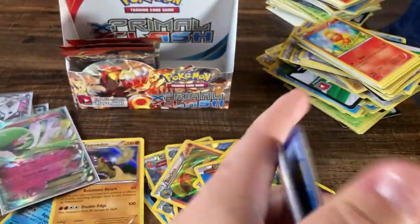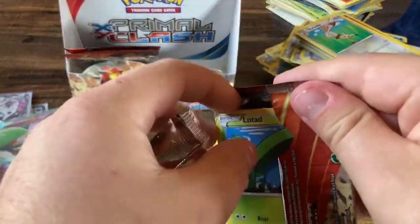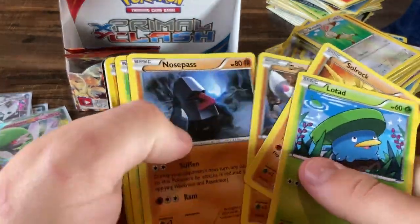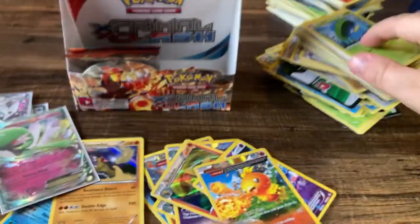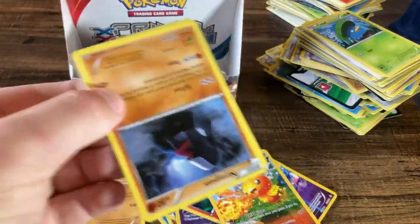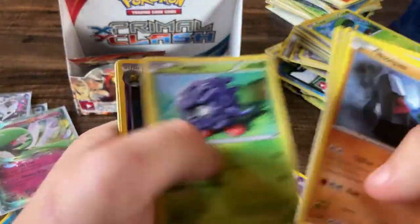Torchic and a Beedrill. Three more packs — one full art and I think I would be a happy boy. But I'm already pretty happy as it stands. Volbeat, Meditite, and nothing. Come on, give us something in these last two packs — just something to wet our palate.